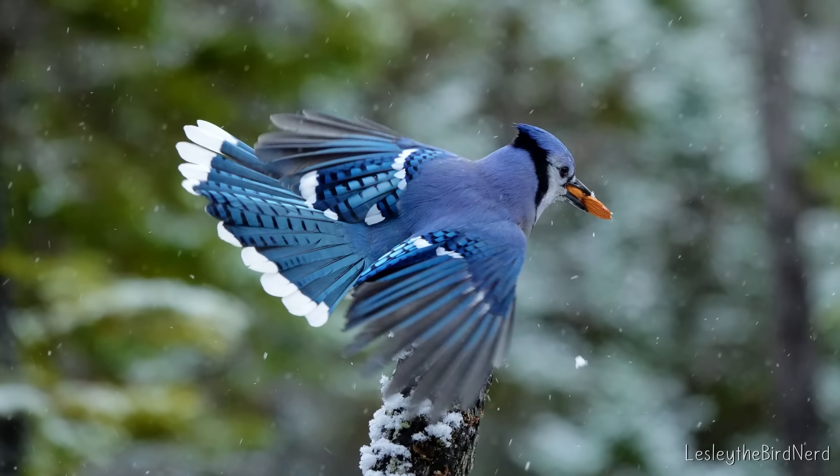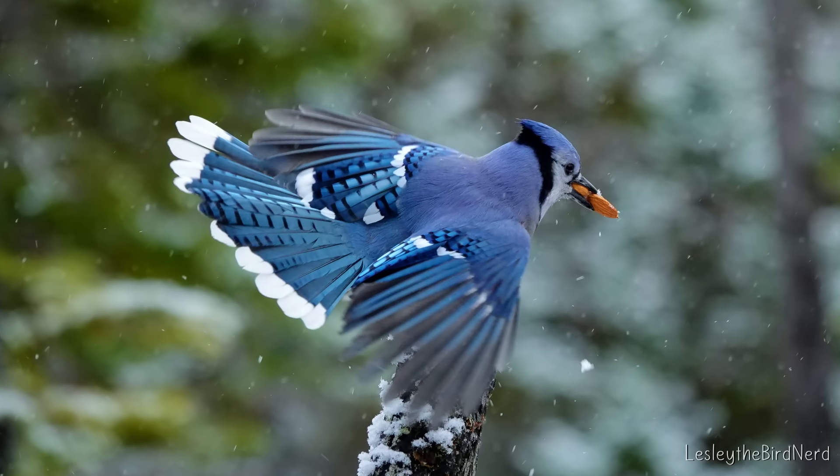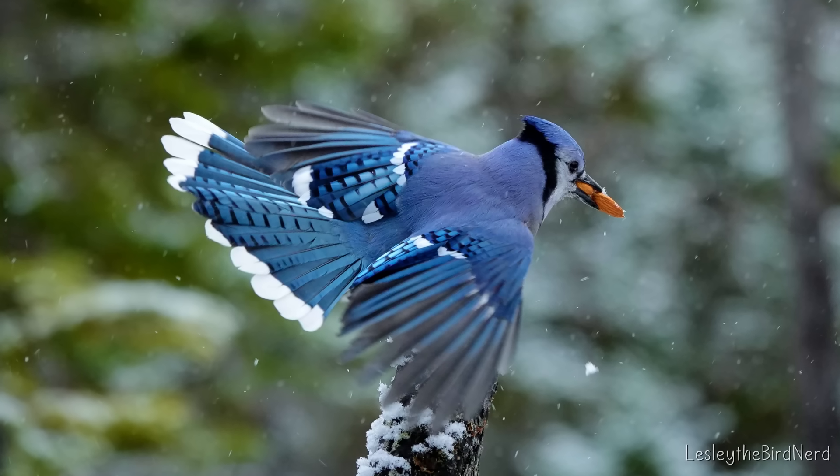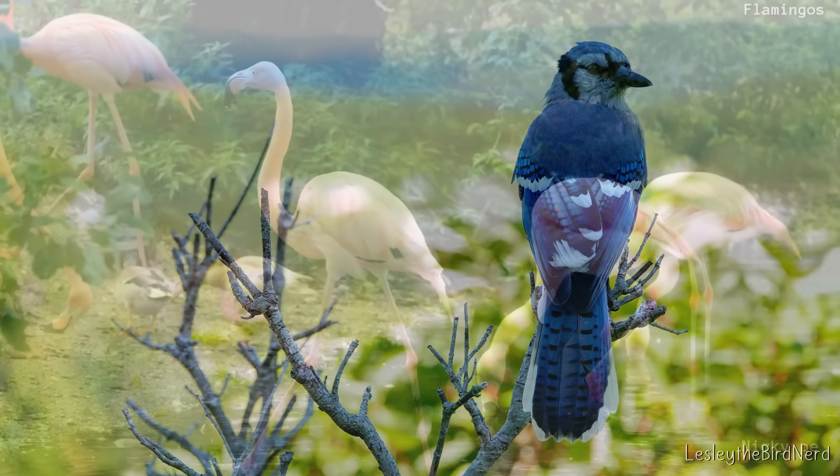So when a blue jay flashes those bright feathers, it feels special. There's a twist, though. Those feathers aren't actually blue in the way we think they are, which makes this whole thing more interesting. Let me explain.